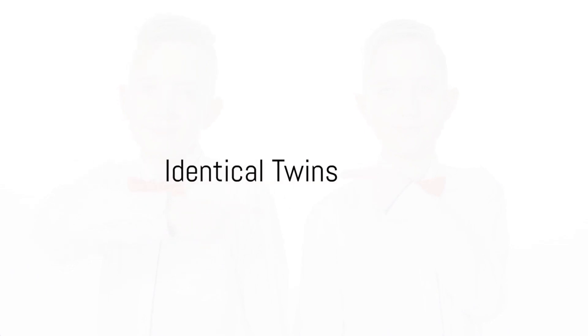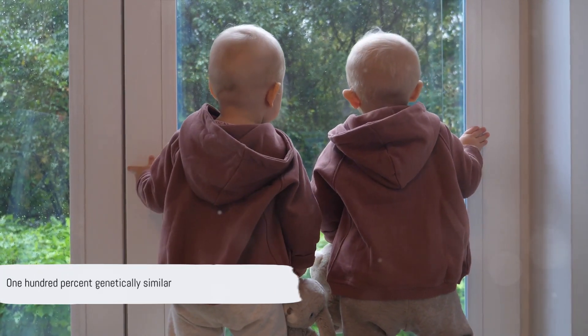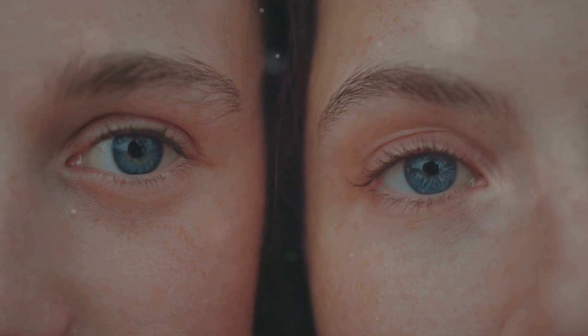First off, we have identical twins, also known as monozygotic twins. These are the ones that make you do a double-take. Born of a single fertilized egg that splits into two, identical twins share the exact genetic blueprint. That's right, they are 100% genetically similar. This means that they not only look eerily alike, but also share the same gender, blood type, eye color, and hair color.